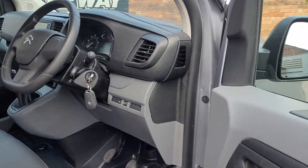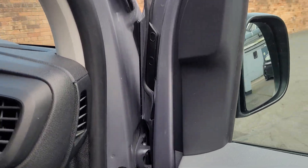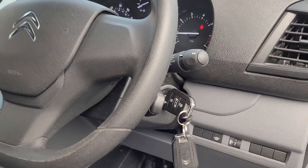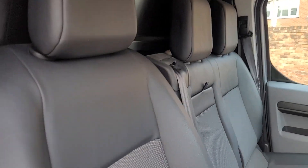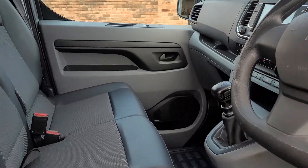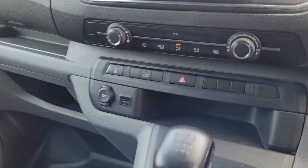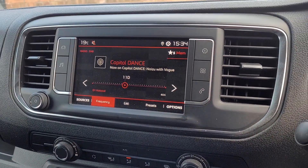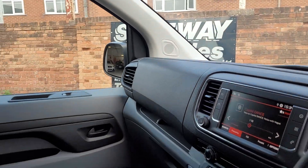Into the front — we've got two keys with the vehicle, audio controls on the steering wheel, a kind of half leather look interior, USB ports, 12-volt sockets, air conditioning, DAB radio. Overall just a lovely vehicle.